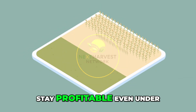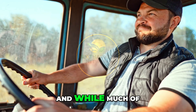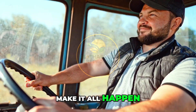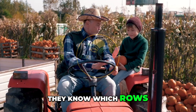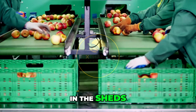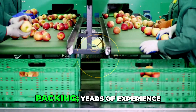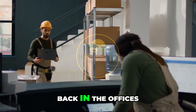While much of this is driven by machines, it's the workers who make it all happen. In the field, harvest teams move with urgency — they know which rows are ready and which ones aren't. They harvest by hand when needed: quick, clean cuts that preserve the crop's value. In the sheds, their hands fly over the belts, sorting, trimming, packing — years of experience condensed into split-second decisions.